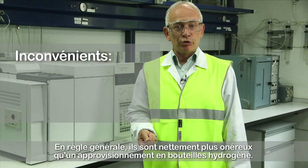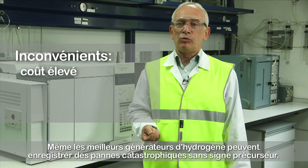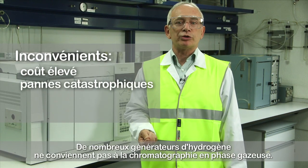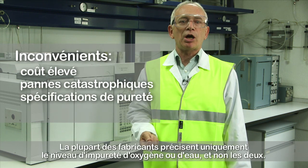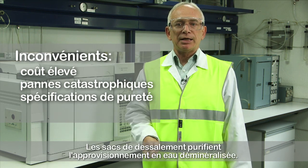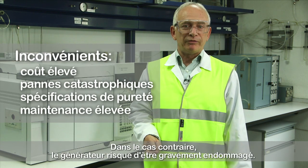The disadvantages of hydrogen generators: they are usually much more expensive than hydrogen cylinder supply. Even the best hydrogen generators can fail catastrophically without any warning, so backup cylinder supply is strongly recommended. Many hydrogen generators are not suitable for gas chromatography; before purchasing, the generator specifications must be checked carefully. Most manufacturers only give either the oxygen or water impurity levels, not both. Deionizer bags purify the demineralized water supply and must be changed often as recommended by the manufacturer, or the generator will be severely damaged.